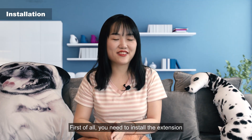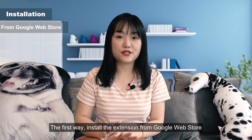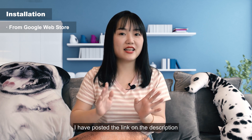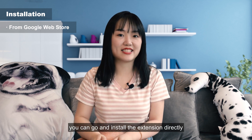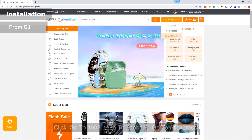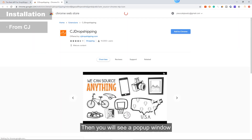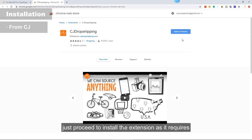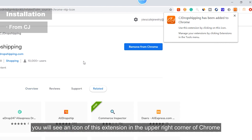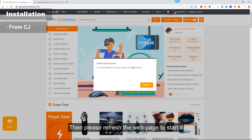First of all, you need to install the extension. There are two ways to install the CJ Dropshipping extension in Google Chrome. The first way: install the extension from the Google Web Store — I've posted the link in the description, you can go and install it directly. The second way: visit our website app.cjdropshipping.com, click Go to Yaoliubaba, Go to Taobao, or Go to AliExpress, and you will see a pop-up window. Just proceed to install the extension as required. After installation, you will see the extension icon in the upper-right corner of Chrome. Then please refresh the web page to start it.